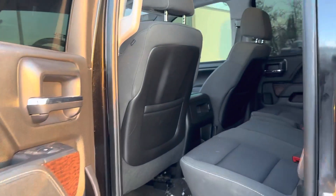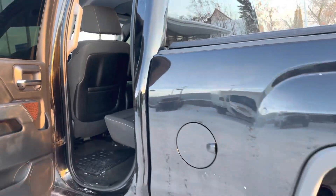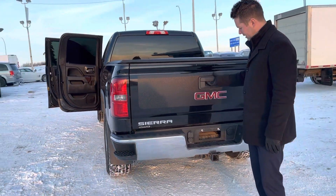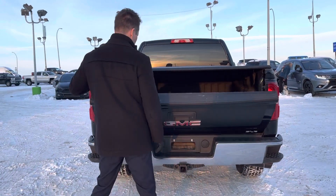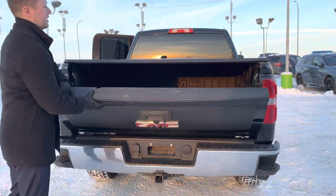As we open the back, nice condition — it doesn't look like it's been used too much. It has some nice accessories: mud flaps already on it, a tonneau cover, and a backup camera — you can see right there. There's also a receiver, wiring, and it does have a spray-in bed liner. A little bit dirty, but we haven't detailed the vehicle yet, but that does get done.